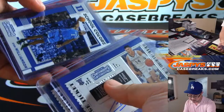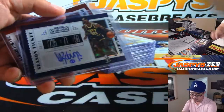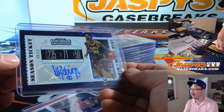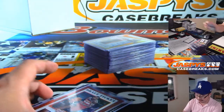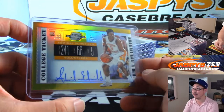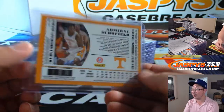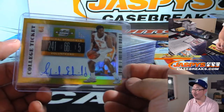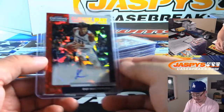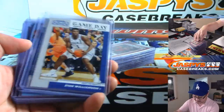Tyler Herro — there's a nice one, there it is. That's pretty nice — the cracked ice David Robinson, the Admiral. And then in the same box was Admiral Schofield. He has a long way to go before he lives up to the real Admiral, but a nice Contenders Optic card there. And a very nice Rui Hachimura game day ticket cracked ice autograph — this is a really nice case.